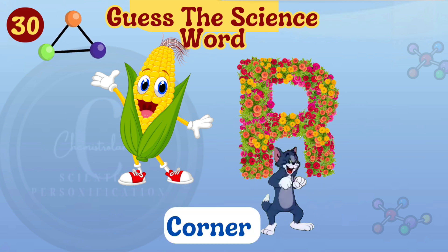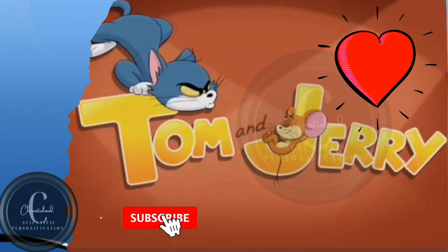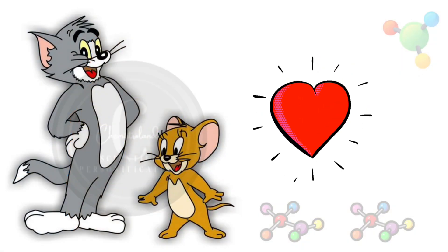Make the word corner. Subscribe to Chemistroland if you want more videos like this. Bye-bye, friends. Thanks. See you next time. Bye-bye.